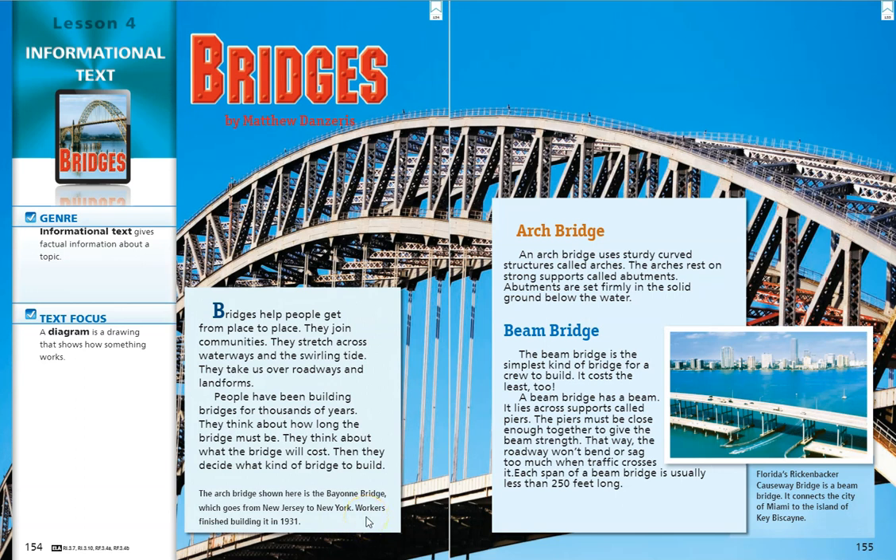The next kind of bridge we're going to learn about is a beam bridge. The beam bridge is the simplest kind of bridge for a crew to build. It costs the least, too. A beam bridge has a beam that lies across supports called piers. The piers must be close enough together to give the beam strength. That way, the roadway won't bend or sag too much when traffic crosses it. Each span of a beam bridge is usually less than 250 feet long.